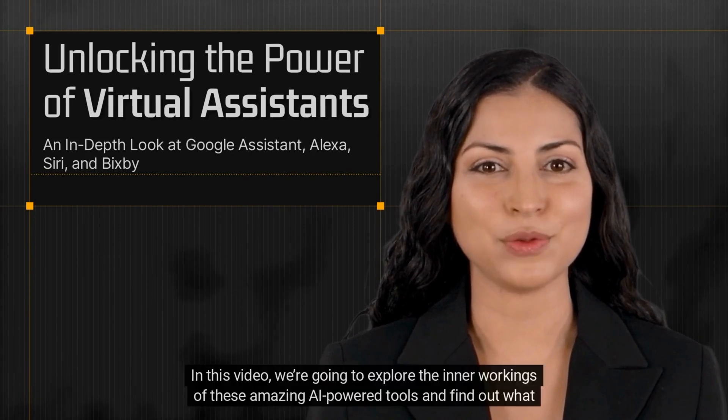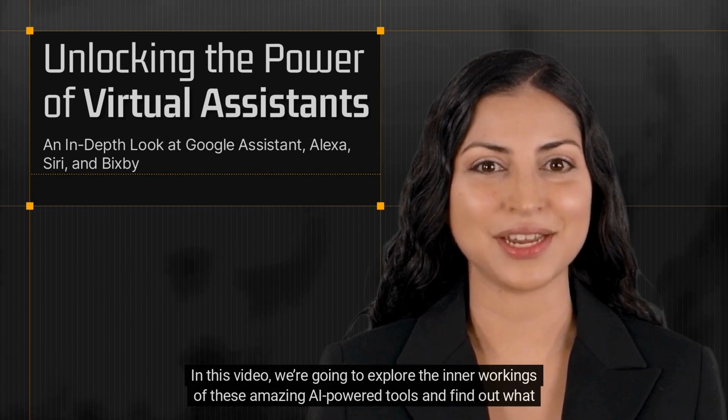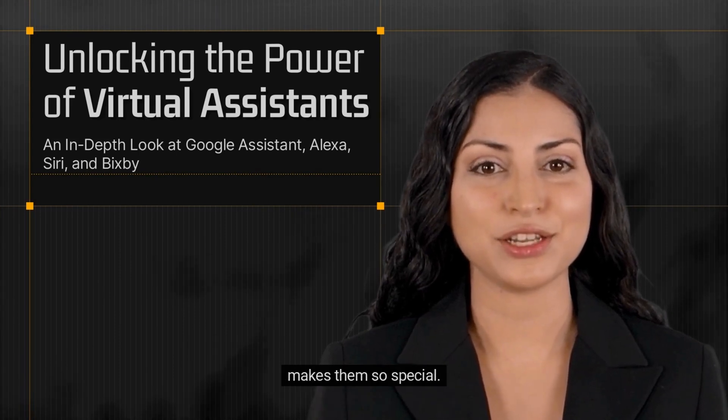In this video, we are going to explore the inner workings of these amazing AI-powered tools and find out what makes them so special.